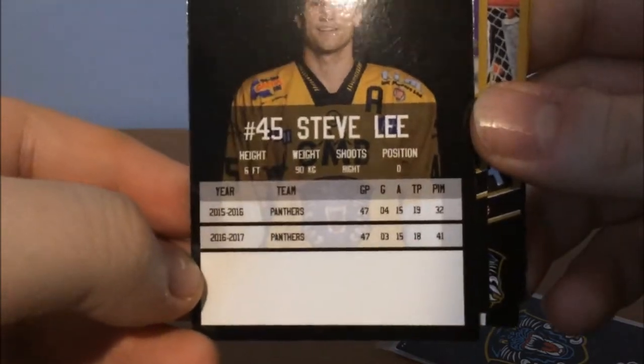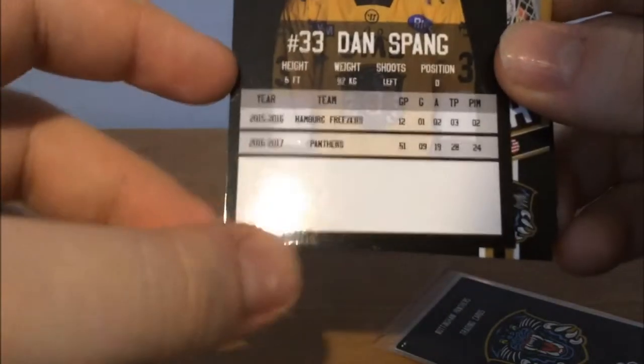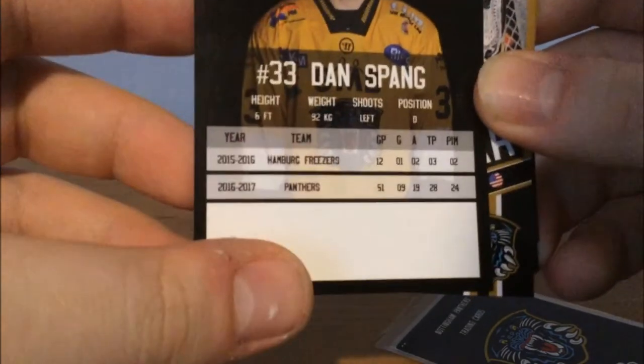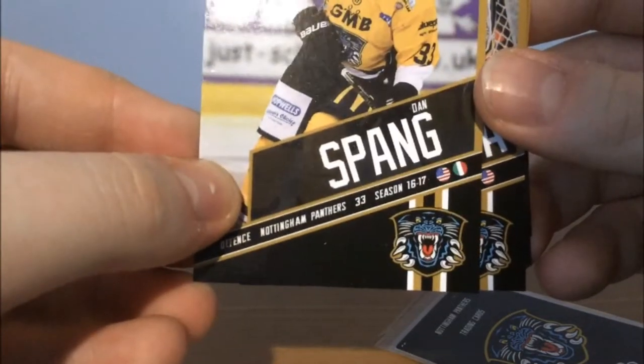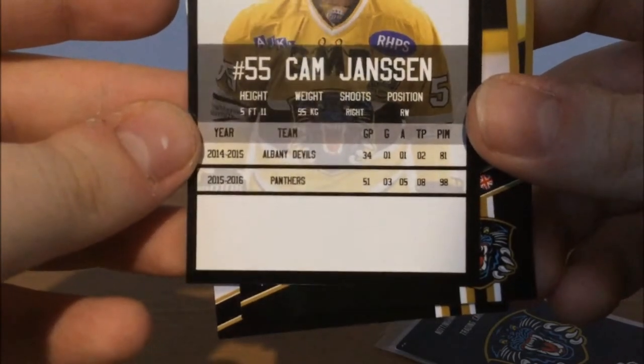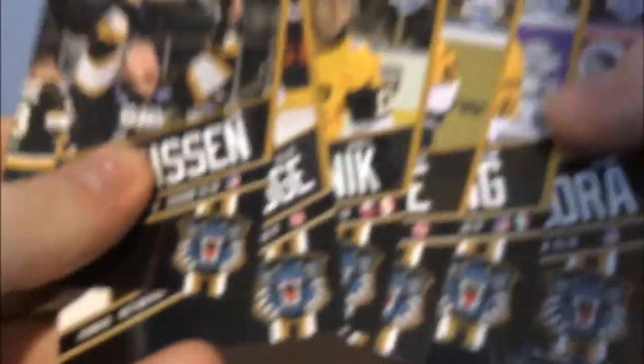Like Stevie Lee, for example — played two seasons with the Panthers. The 16-17 stats with the Panthers — played for the Hamburg Freezers the season before. Nice, not too bad. And then you've got Dan Spang — this is the 16-17 season. Do we have any 17-18 season? No, but we have Cam Janssen. He played for the Albany Devils before and got two points in 34 games. So we get some pretty decent cards here. I'm quite happy with them. No special cards yet, but they are the first ones we've got so far.